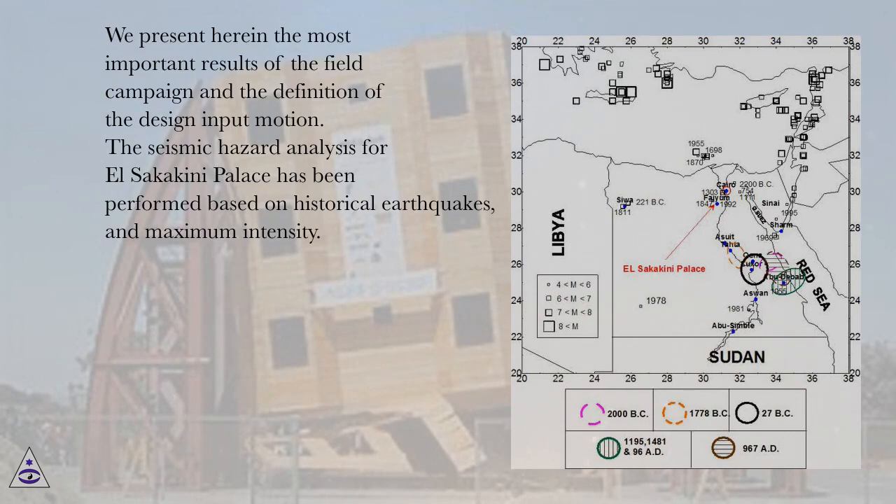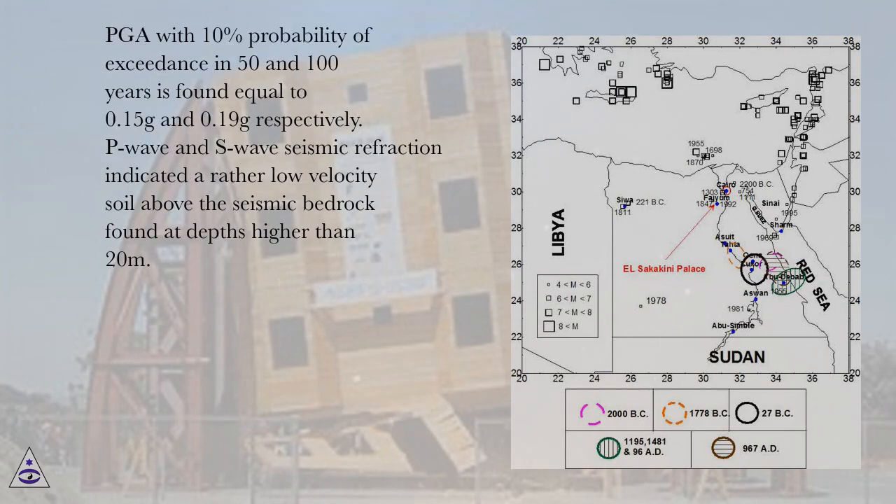The seismic hazard analysis for El Sakakini palace has been performed based on historical earthquakes and maximum intensity. PGA with 10% probability of exceedance in 50 and 100 years is found equal to 0.15g and 0.19g respectively.